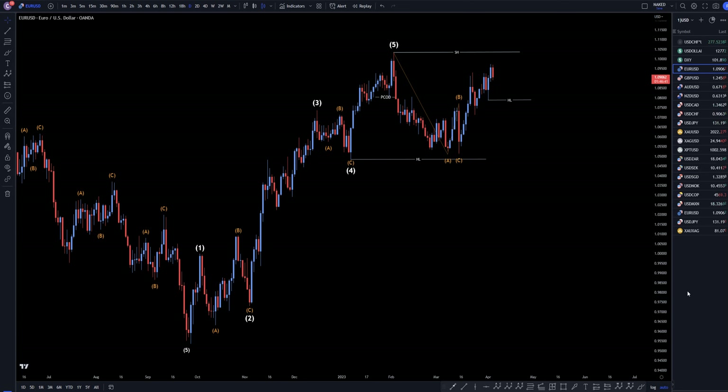Hello, traders! FX Pip Collector here. Today is Wednesday, April 5th, and this is my recap of the top-viewed videos of the day. The US dollar came in number one, so we're going to do a quick recap from the daily down to the one-hour time frame.